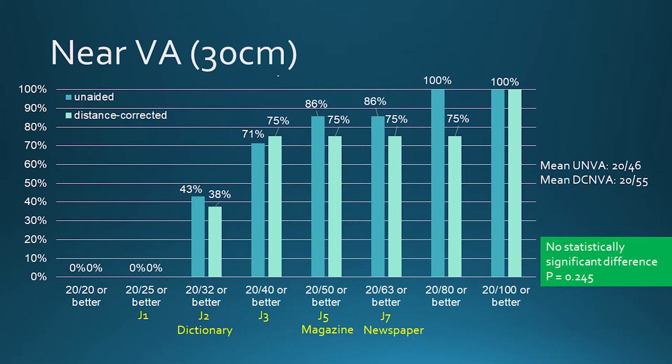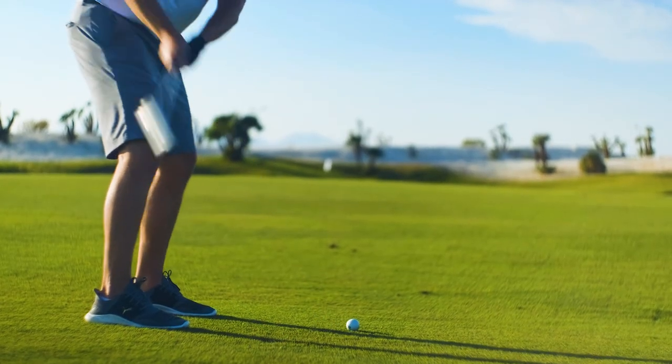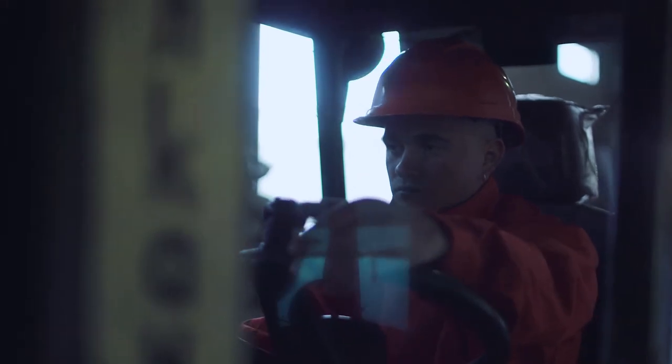Our next speaker will discuss the monovision strategy. Based on the near, intermediate, and distance vision profile, certain patient lifestyles are a good match. Somebody who doesn't need strong near — using their cell phone and mostly computer and distance — is ideal. Golfers in particular benefit: they can putt well and see that 300-yard drive. Drivers benefit because the lens has very little nighttime vision problems. For someone who is near-dominant, monovision is the strategy.